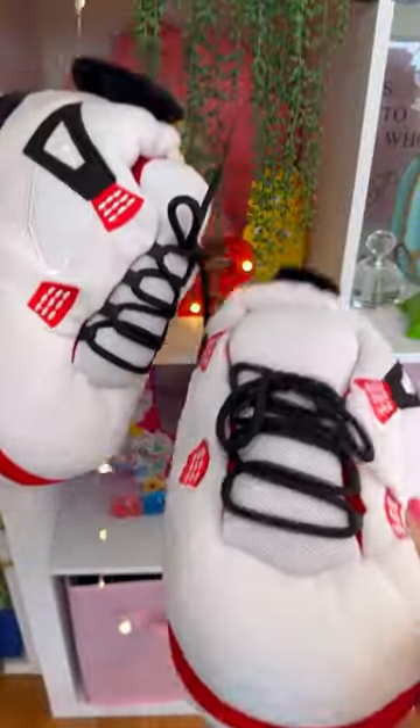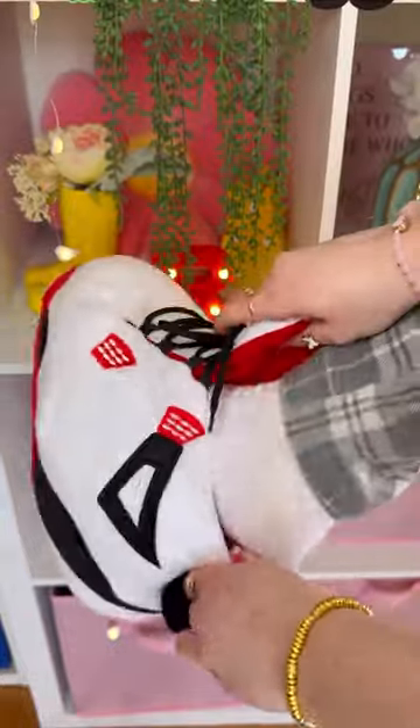Let's test out the weirdest products from the internet. First up, we have this. Are these squishy shoes? Why are they so big? Let's put them on. It feels like I'm walking on pillows.